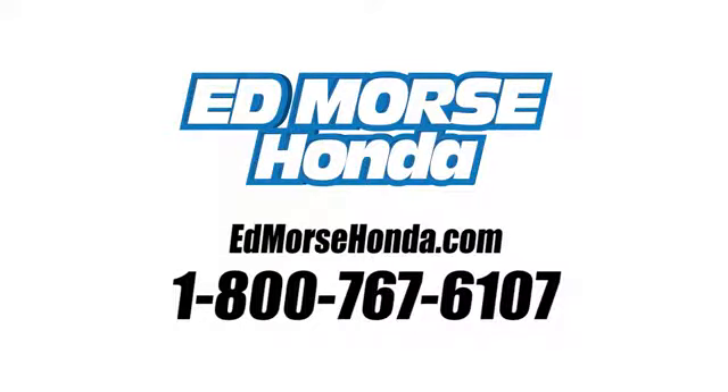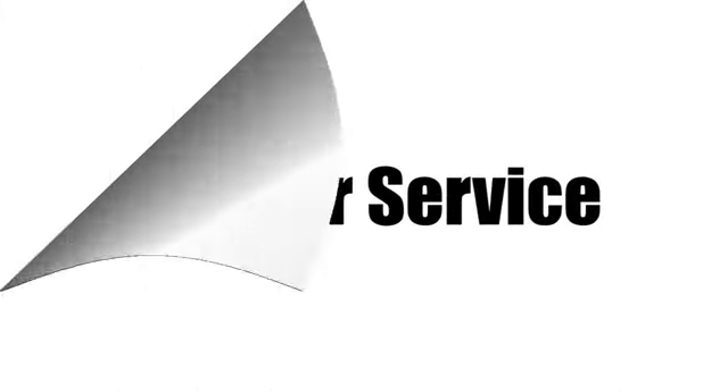Call us today at 1-800-767-6107. For value and for service, it's Edmars!